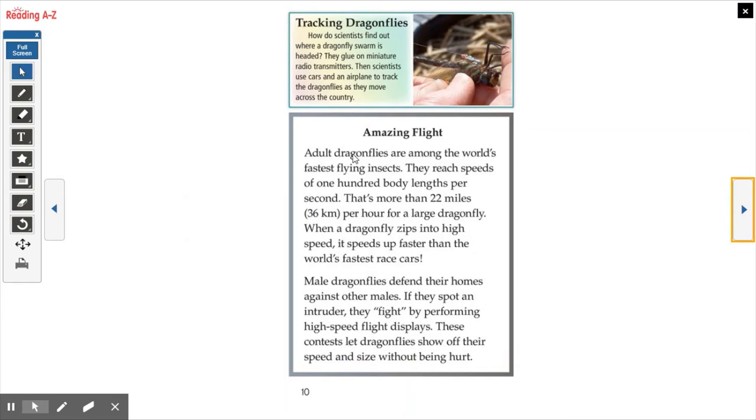Amazing Flight. Adult dragonflies are among the world's fastest flying insects. They reach speeds of 100 body lengths per second — that's more than 22 miles per hour for a large dragonfly. When a dragonfly zips into high speed, it speeds up faster than the world's fastest race cars. Male dragonflies defend their homes against other males; if they spot an intruder, they fight by performing high-speed flight displays. Scientists track dragonflies by gluing on miniature radio transmitters, then using cars and an airplane to follow them across the country — that's how we know they can fly up to 22 miles an hour.